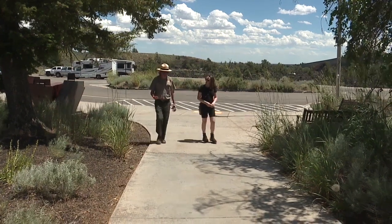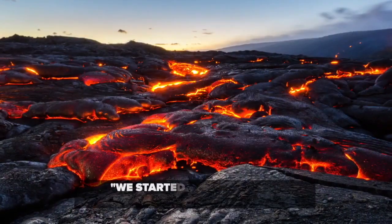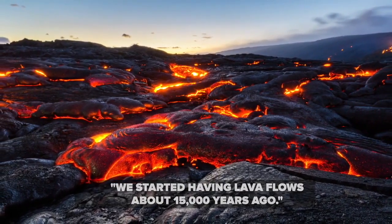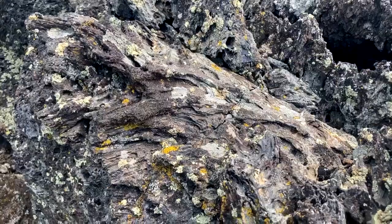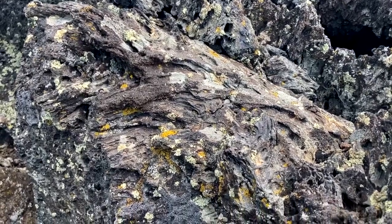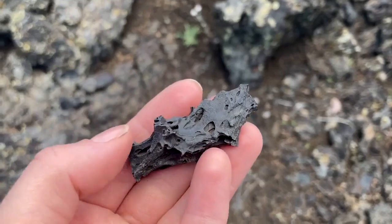The preserve, established in 1924, invites guests to visit the past. "We started having lava flows about 15,000 years ago. We've had at least eight major eruptive periods." Lava flow curves remain visible to this day, patterns frozen in time when flows first reached the surface long ago.